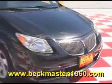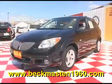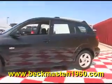Beckermaster1960 presents this 2008 Pontiac Vibe. This black Pontiac is in excellent condition and features alloy wheels, a CD player, and a beautiful onyx cloth interior that is in excellent condition — no rips, no tears, and no stains. The carpet is extremely clean as well. It has electric everything: electric doors, electric windows, electric mirrors. It is nice.